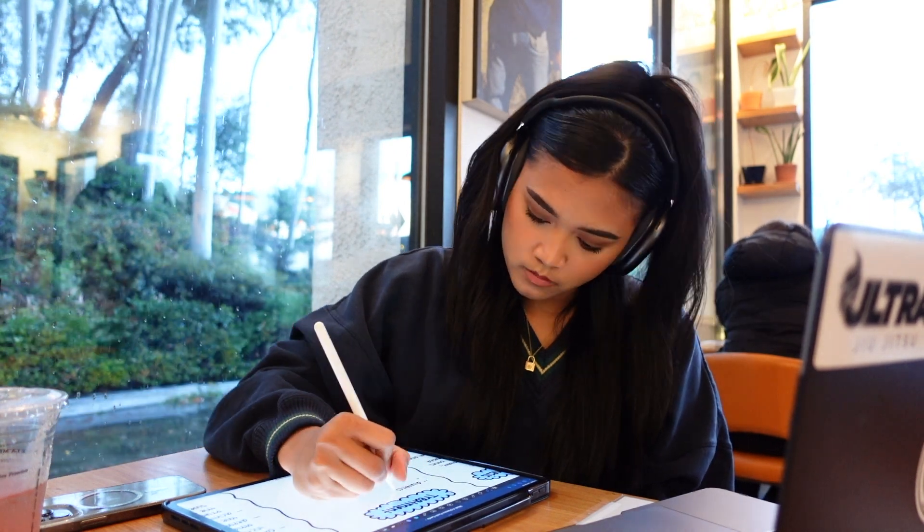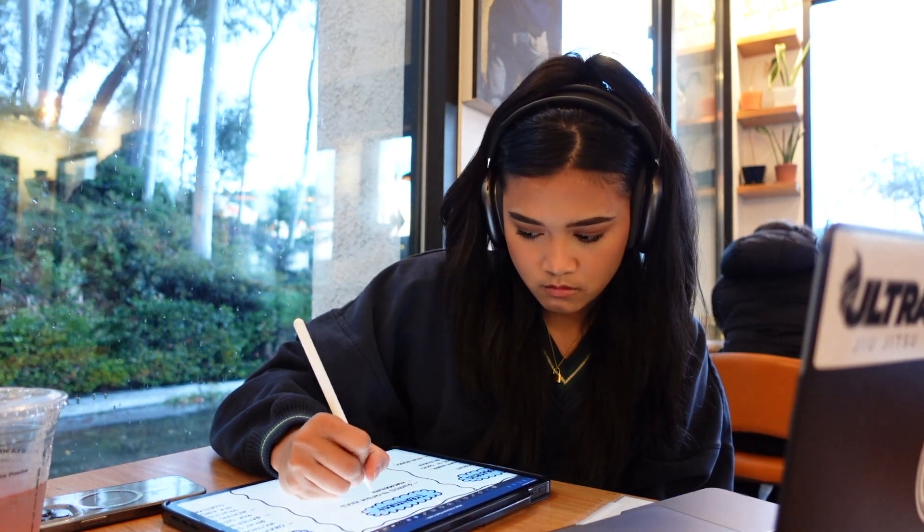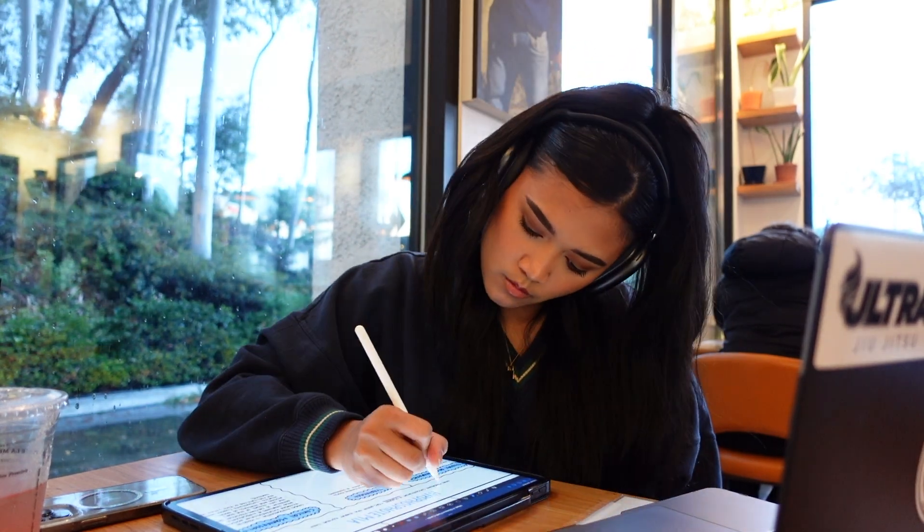Physically writing out the disease maps is really helpful because it's great for memory as well. It's sort of like killing two birds with one stone because when I finish, I can use it almost like flashcards.